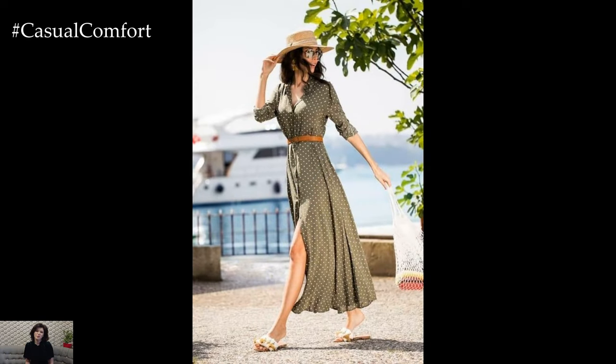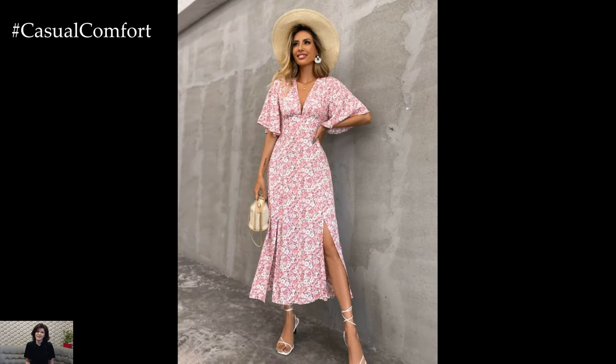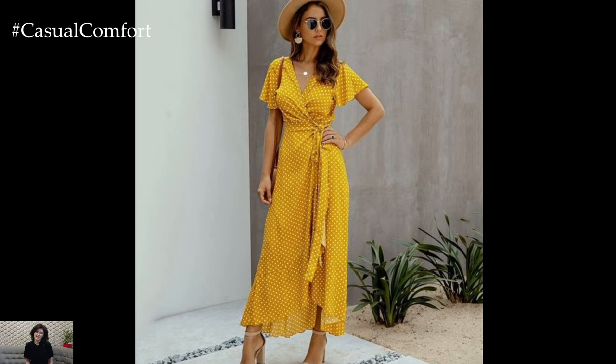Connect with the beauty of nature by incorporating organic elements into your spring-summer looks. Woven straw accessories, bamboo handle bags, and cork-wrapped sandals add a rustic and earthy charm to your ensemble, while shell and pearl jewelry evoke the serenity of the seaside.